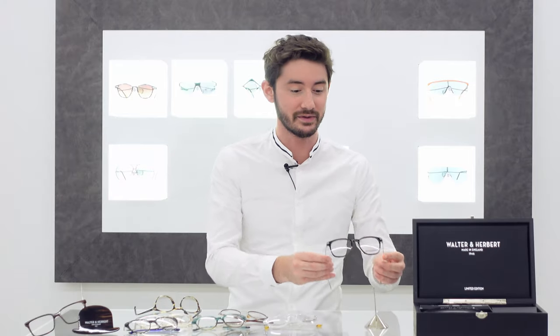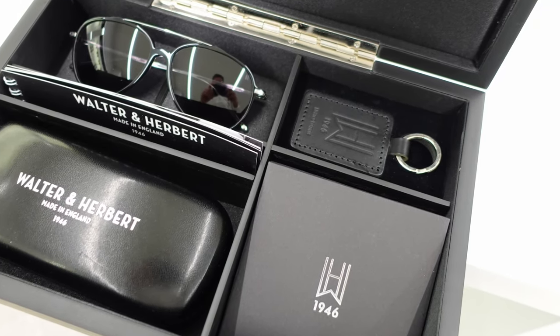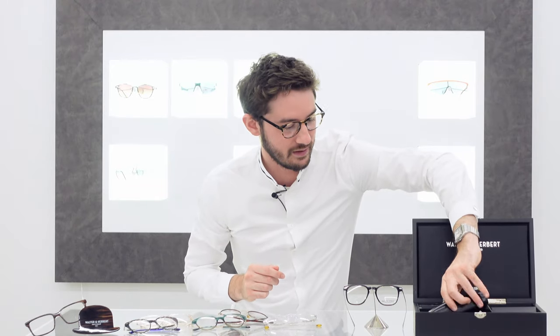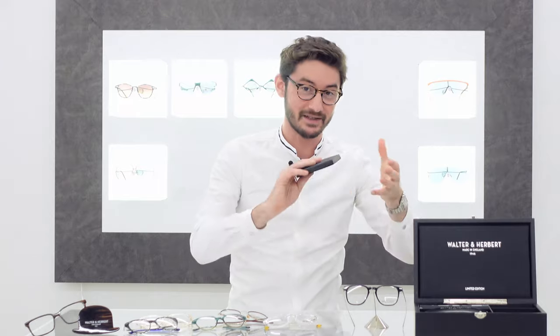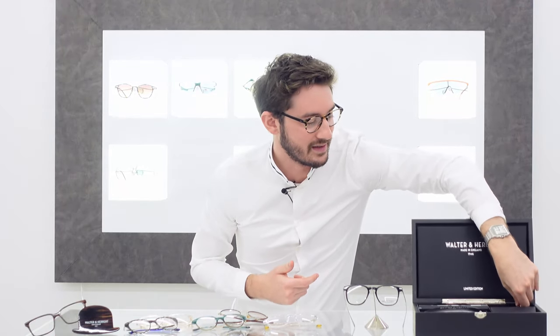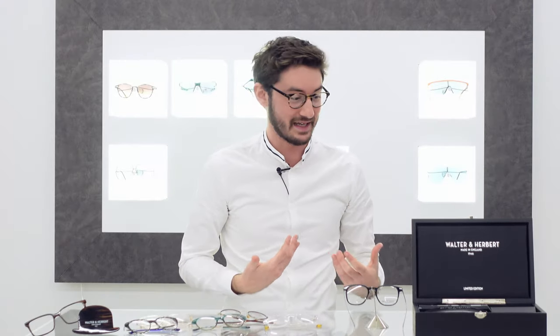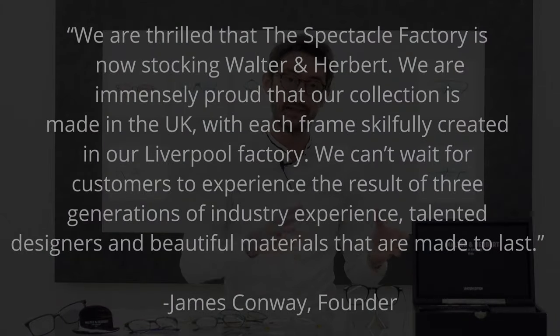When you purchase one of these limited edition models, you get this whole presentation box — by far and away the best packaging I've come across on a pair of glasses. It's all real wood with its own latch. Inside you get a Walter and Herbert case, a really good cleaning cloth, and a genuine leather Walter and Herbert keyring. It's really beautiful packaging, which sums up the attitude of the founders of Walter and Herbert. This brand is an homage to their grandparents, and what better homage than producing exceptional quality frames with packaging as good as this.